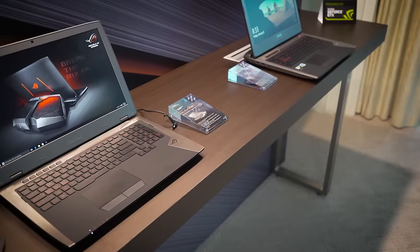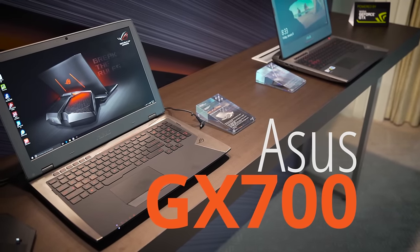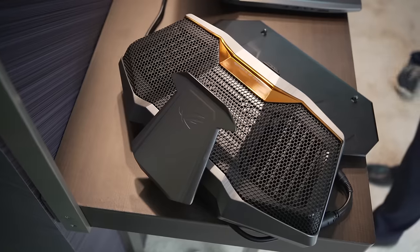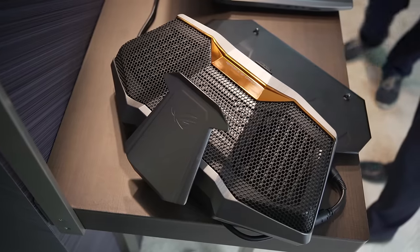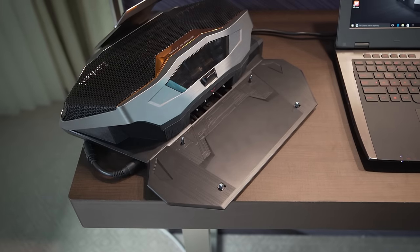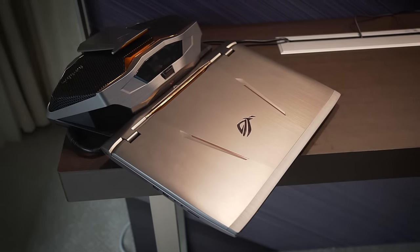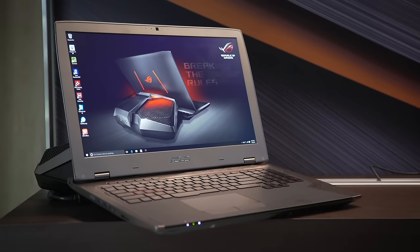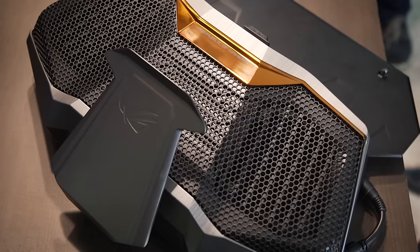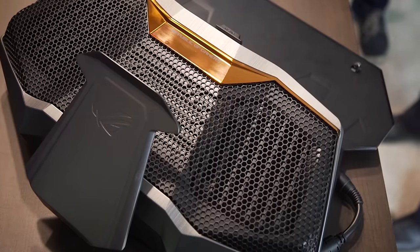Our second gaming laptop is the ASUS GX700 — it is a liquid-cooled laptop. It uses an external dock with connectors at the back of the laptop; you just slide it in and use a lever on the top to lock it in place and start the coolant flow. Both the CPU and GPU are water-cooled, the cooling components inside use copper, and there are two 90mm radiators. Heat pipes can actually provide conventional cooling when the laptop is not in the water-cooling dock.